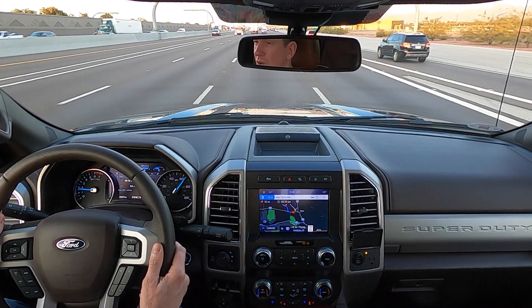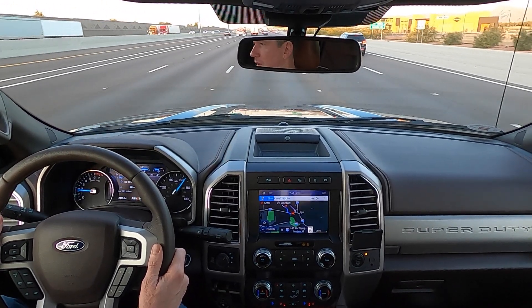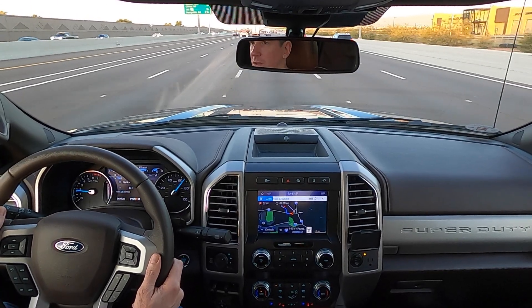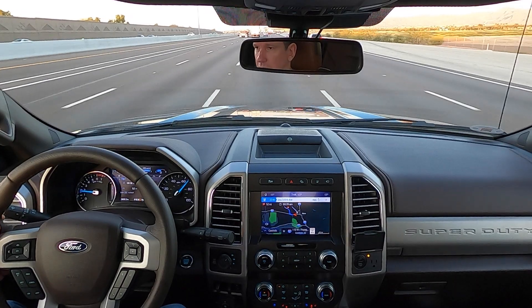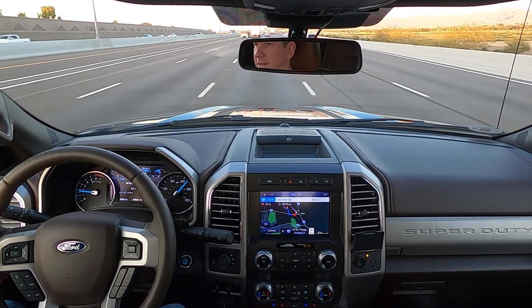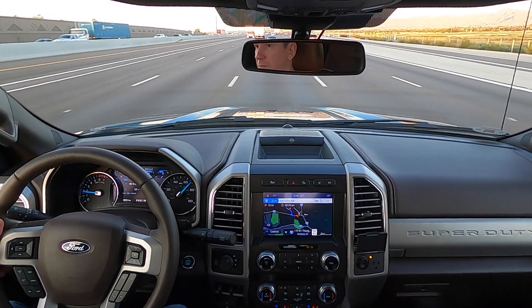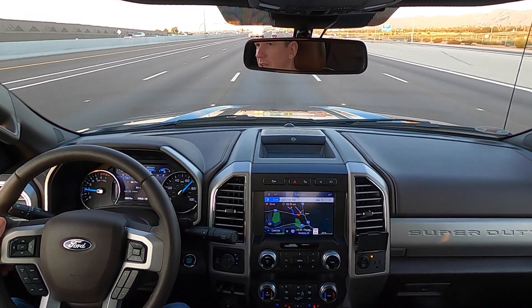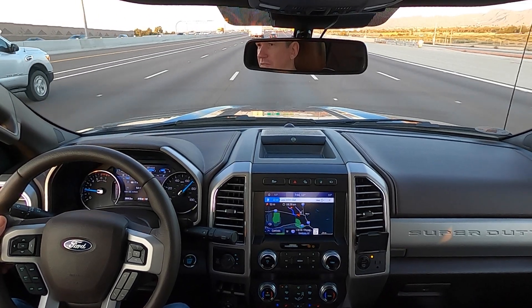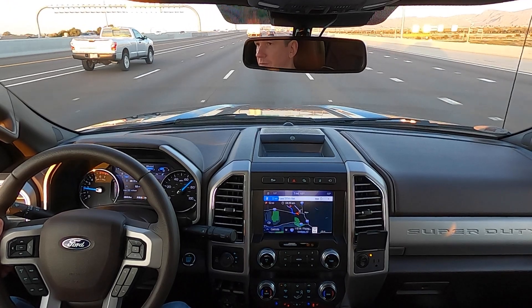After about 20 minutes in the truck, first impressions are positive. This particular truck has the King Ranch interior with soft leather and a western theme. Even with the off-road package and off-road tires, the interior is very quiet — there's a very soft buzz in the background but the cabin is really, really quiet.